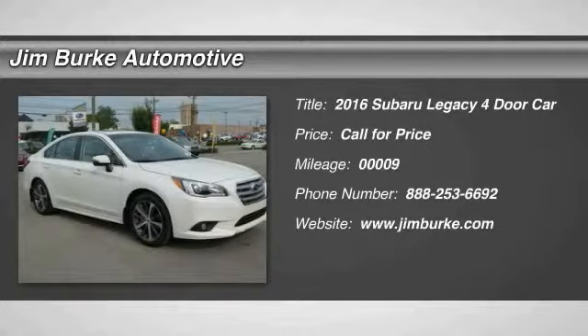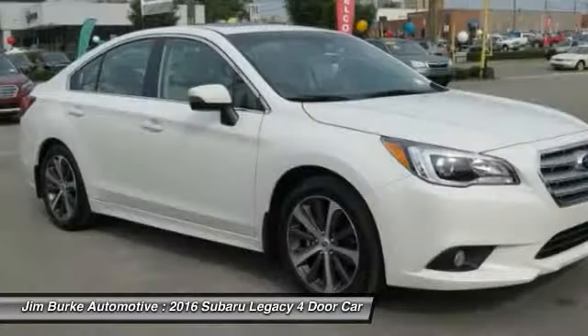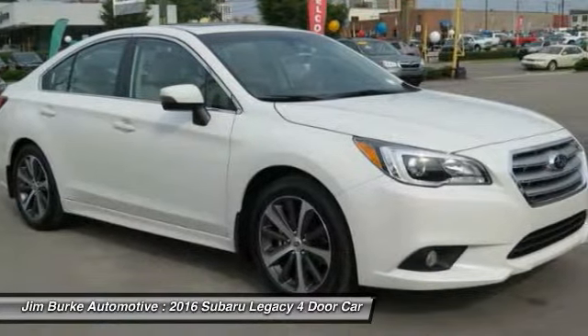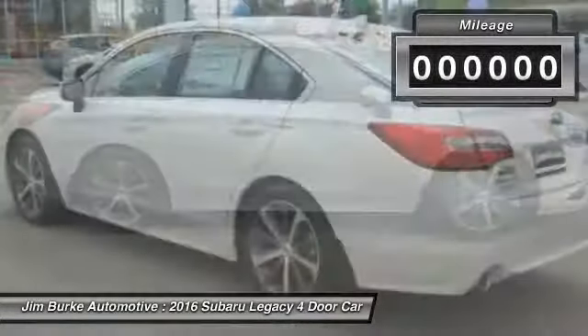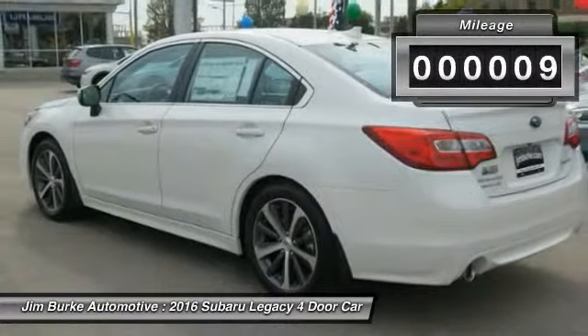The Subaru Legacy offers a roomy interior and a dynamic drive you feel every second you're in the driver's seat. It's a refreshing alternative to the alternatives. This vehicle has less than 100 miles.